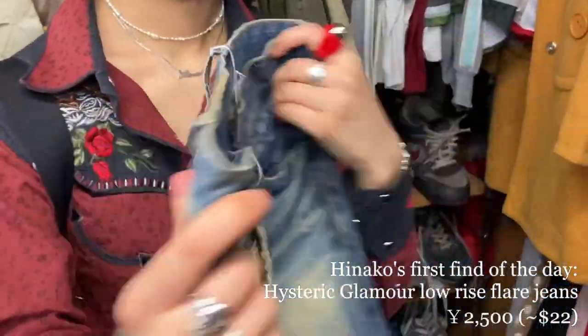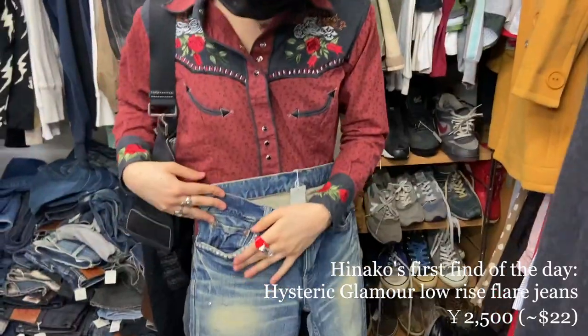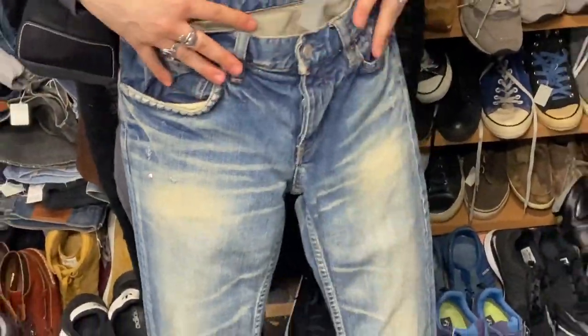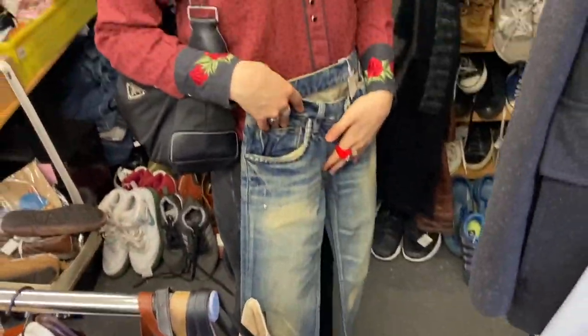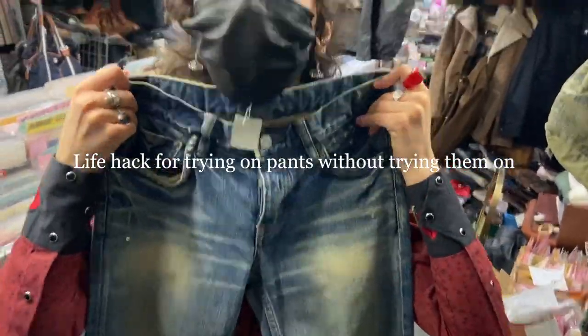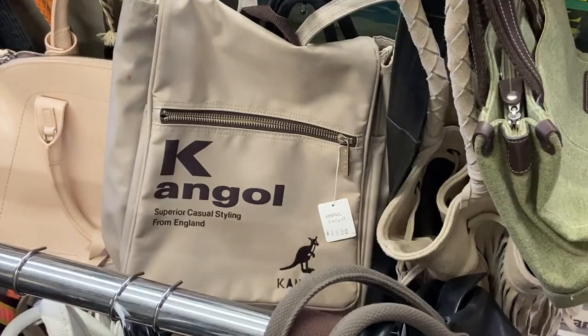Asterisk glamour. Oh look at that — 2500. Look at this. It's very your vibe honestly. Yeah, I think I need it. Hopefully it's not too big though.